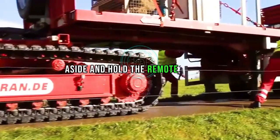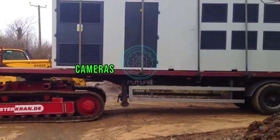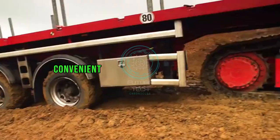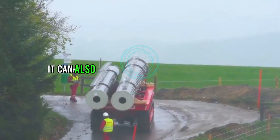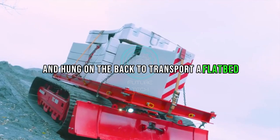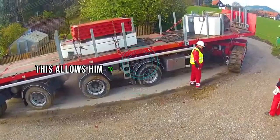Whether it's a container or a mobile toilet, it can be easily transported. You just need to stand aside and hold the remote control. There is also a display screen on the remote control, and cameras around the car body transmit real-time images to it, making it convenient to control. It is worth mentioning that because of its excellent performance, it can also be used as the front of a truck and connected to a flatbed trailer — essentially a large truck that can be remotely controlled.